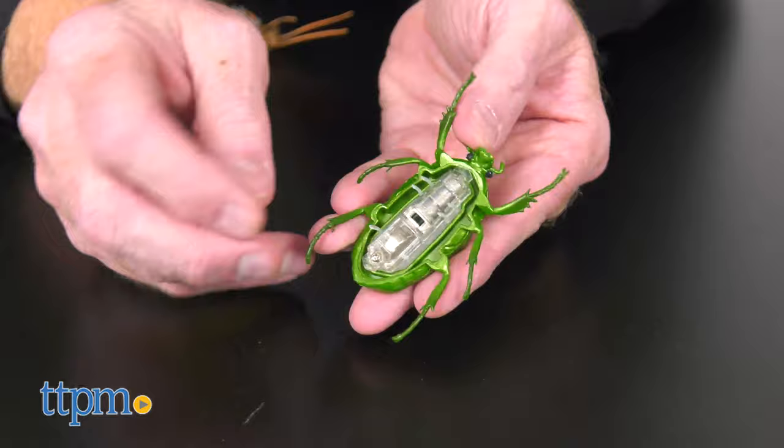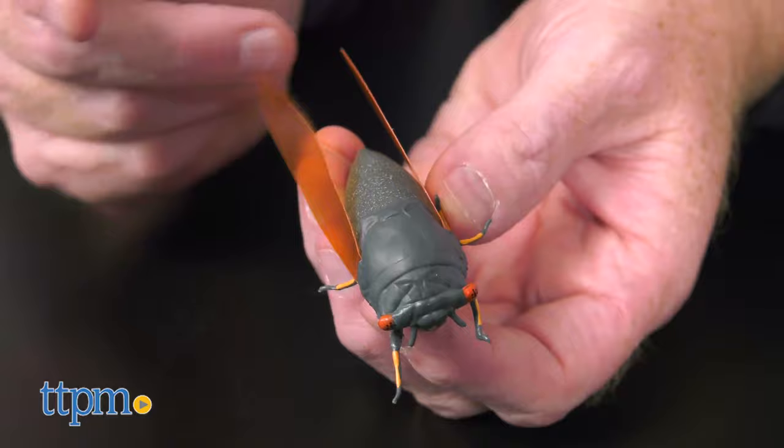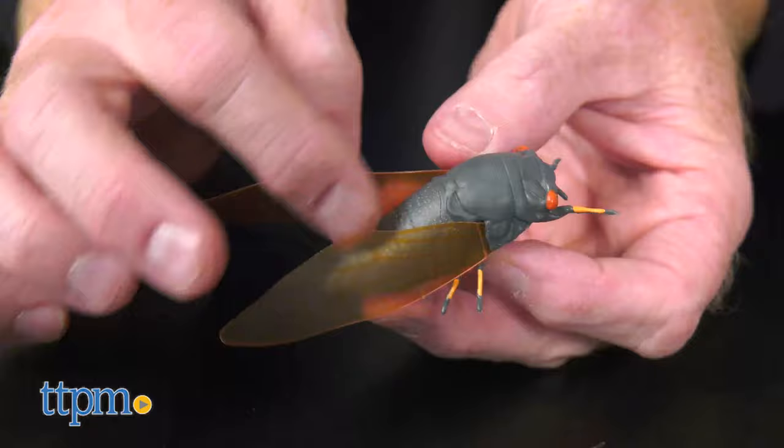Set your real bug on a hard surface and watch as it maneuvers itself around obstacles. Gross. Everyone will love trying these frightening little friends out on innocent unsuspecting victims.